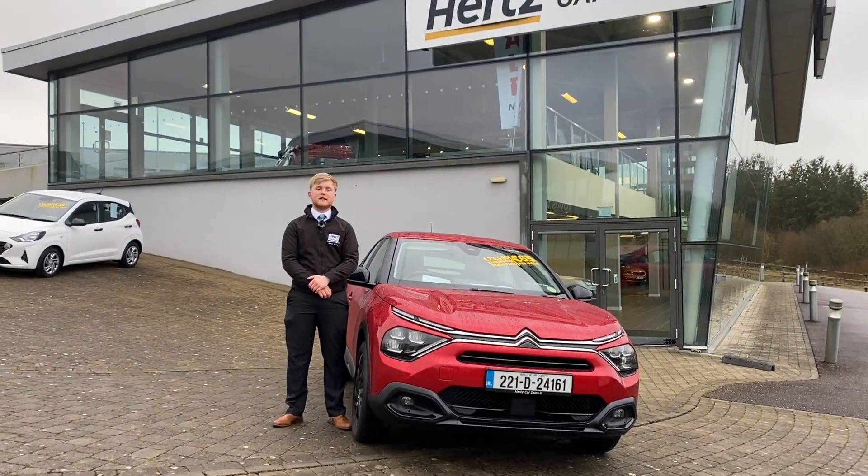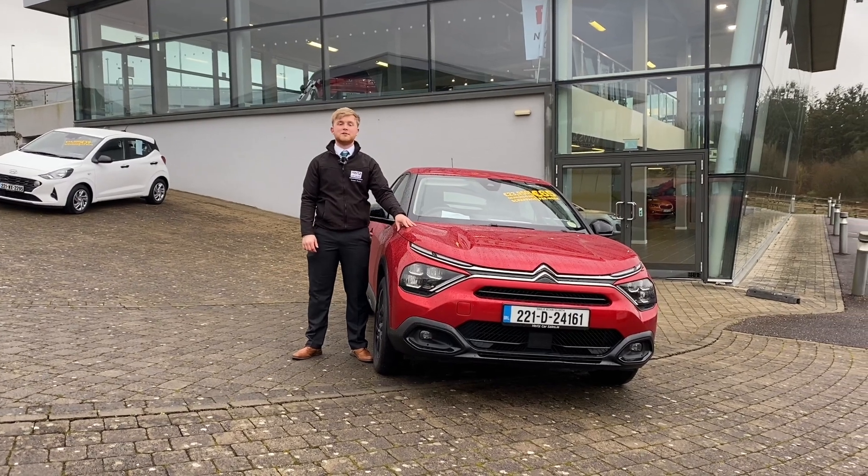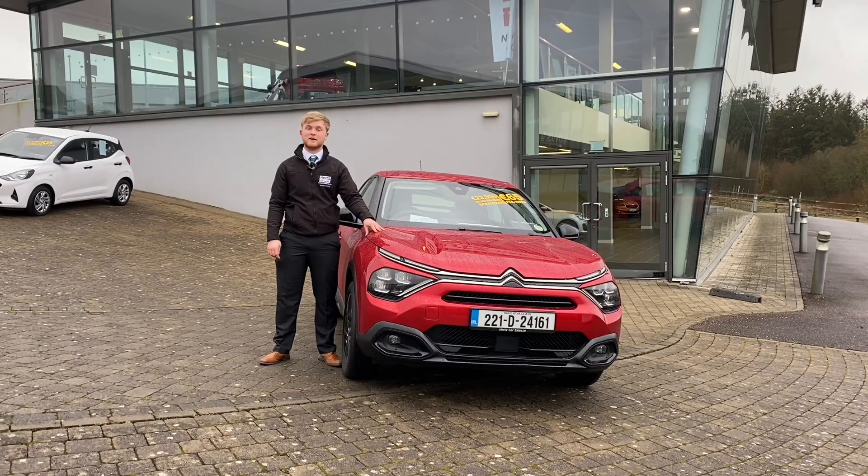Hi guys, Ronan here from Hertz Car Sales in Blarney. Today I'm going to give you a quick walkthrough of our 2022 Citroën C4 Feel spec, which comes in a 1.2 litre petrol and comes in automatic.